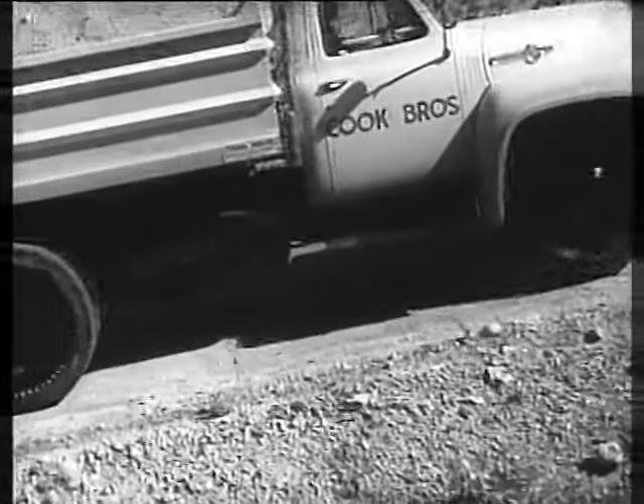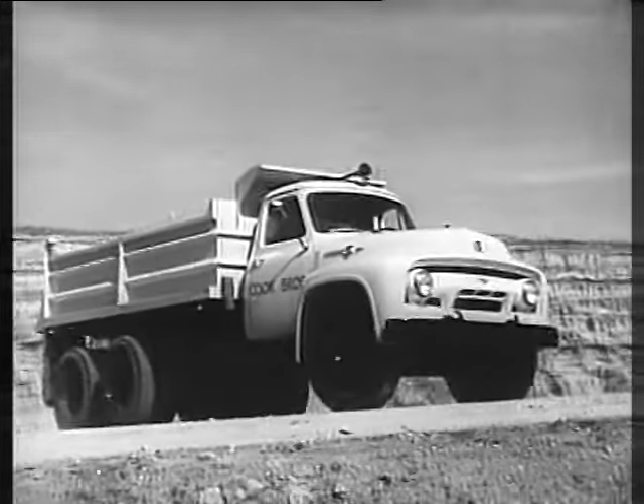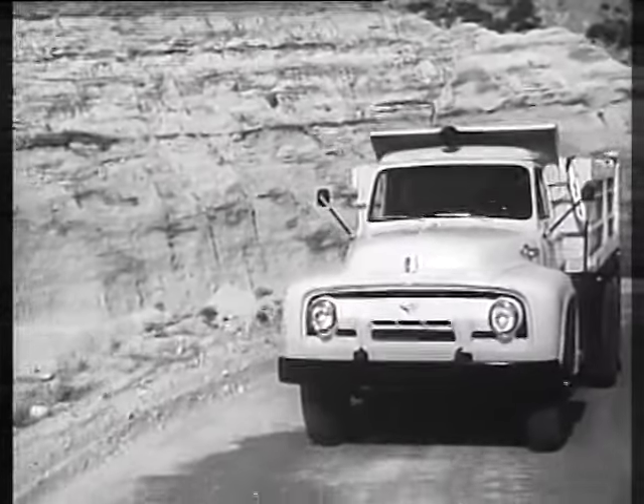Underneath that hood, there's Ford's new 170 horsepower Cargo King D-8 that develops more gas-saving power from less displacement than any other engine in its class. That means engine economy — one big factor in Ford triple economy.